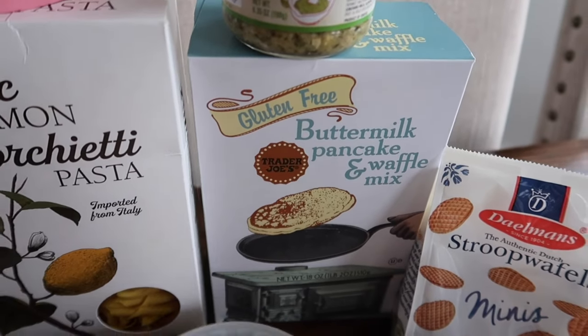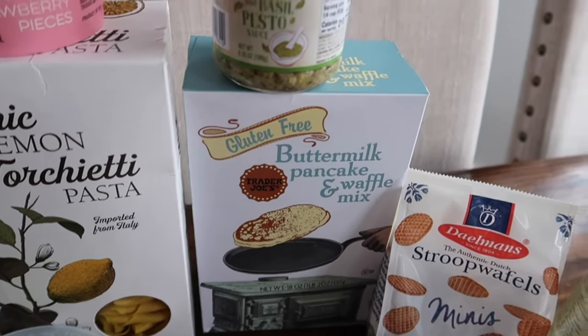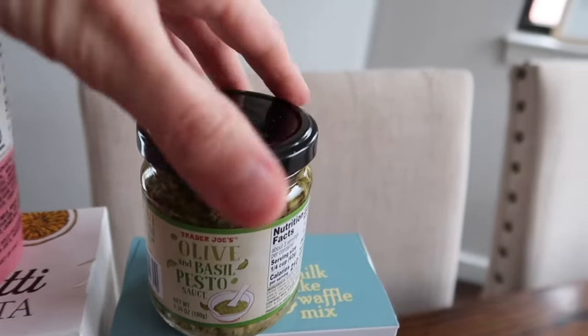I grabbed some of the gluten-free buttermilk pancake and waffle mix — so good, this is one of our favorites to make on the weekends. Kristen loves this one, it's allergy friendly, and the rest of us eat it too.